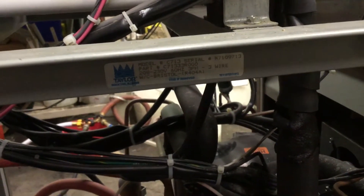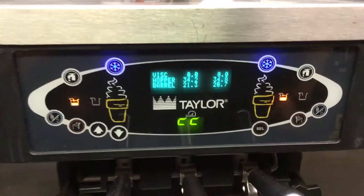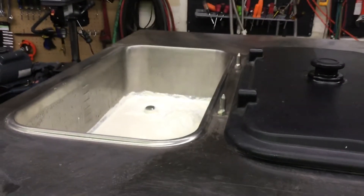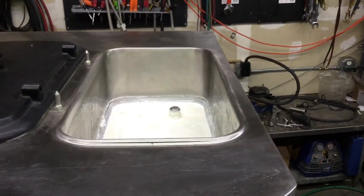It's November 21st. This video is for Hazel Crepes and Custard, Las Vegas — three-phase water-cooled C713 product test. Hoppers are cooling, barrels frozen. Let's check out the hoppers — got some product up there and some product up there.